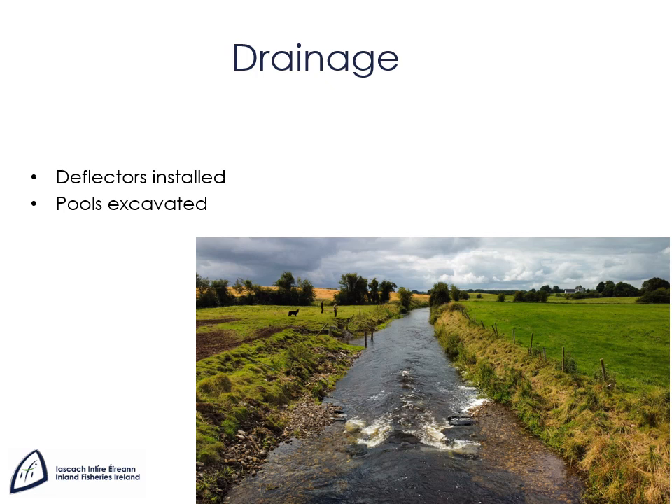Deflectors narrow the flow and speed up the velocity. Pools increase the depth and decrease the velocity. Natural channels vary in depth and velocity along their course. These structures seek to make drain channels more nature-like and more biodiverse. Care must be taken in the design of these structures to ensure that they are sustainable and require a minimum of maintenance going into the future. For example, deflectors will have to be designed so that they generate enough velocity to scour out the pool downstream so that it does not fill up with sediment.